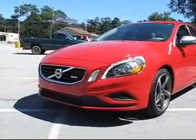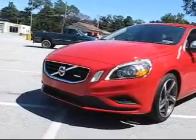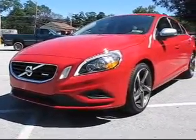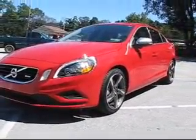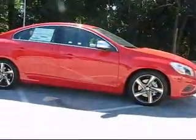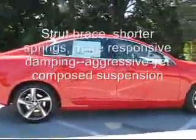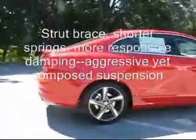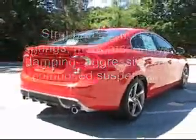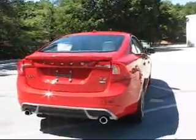The front fascia is quite aggressive. You've got the R Design badge in the front and a black grille, which is very handsome. The springs in the front are 15 millimeters lower, giving it a more aggressive stance and improved handling. Stiffer suspension, tighter shifting in the six-speed automatic transmission with a manual shifting option as well. The rear has been reworked with a modest spoiler.